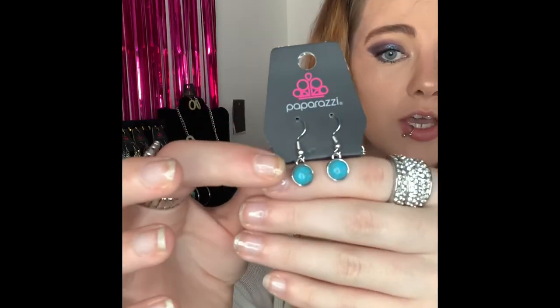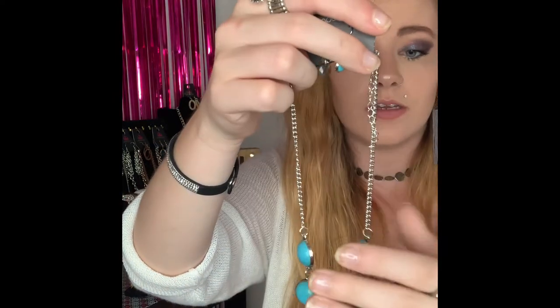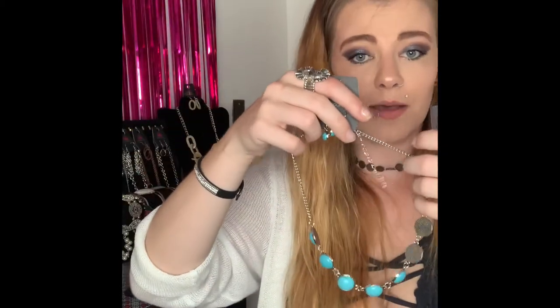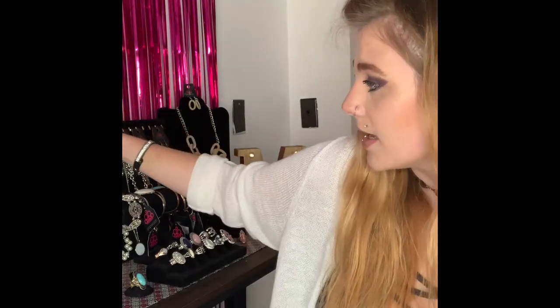This next one is going to be number 44. You've got your silver fishhook back earrings with your gorgeous turquoise beading with your natural veining, lobster claw, two inch extender, and this is your shorter necklace that comes down to all your gorgeous turquoise with all your natural veining. This is super beautiful — I absolutely love this color. If you want this one comment number 44 — I do only have one available.